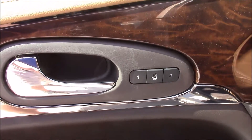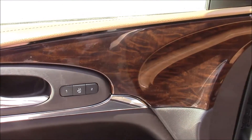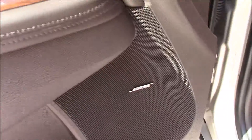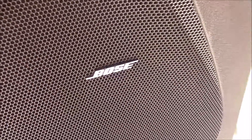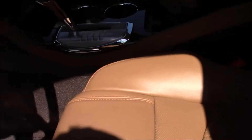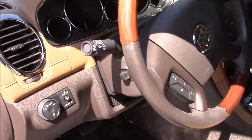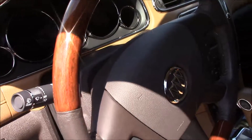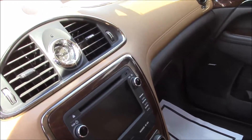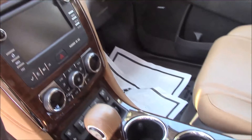It's a very classy interior starting with your memory seats, wood grain interior, all your power equipment — windows, doors, tilt steering, mirrors — and a Bose stereo system as part of the premium package. Power driver and passenger seat with lumbar support and high quality leather seating. And then all your extras: heated seats, cooled seats, Bluetooth, CD player, and available Pandora streaming from your phone. It's got all the little extras that you want.